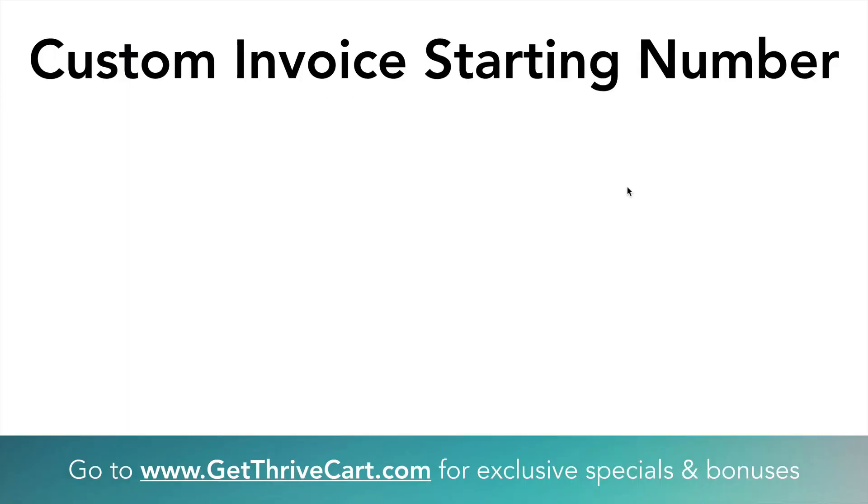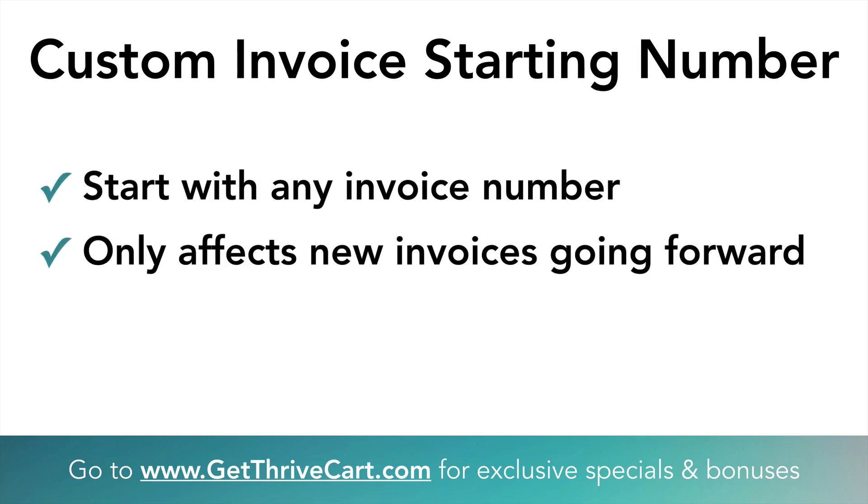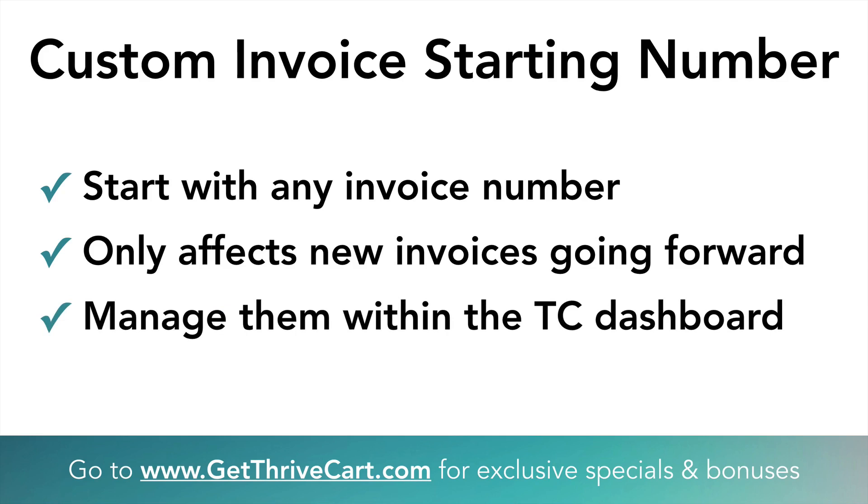Here's another update some people have been asking for — if you're sending out invoices, you can now start with a number that's not one. This is cool because it won't make you look brand new to the internet selling world. You can start with a number like 155 or something like that. It affects all new invoices starting from the time you make that update inside of ThriveCart. It's super simple — just one line you change and then click a button.